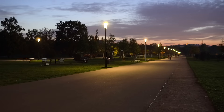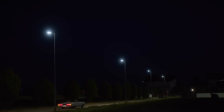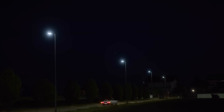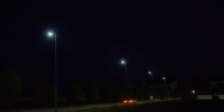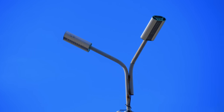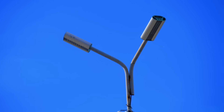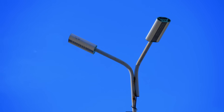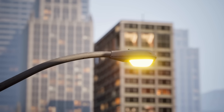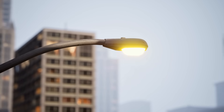The shift to LED street lighting has brought numerous benefits. LEDs are incredibly energy efficient, using up to 50% less electricity than HPS lamps, and even more compared to incandescent bulbs. This translates to significant cost savings for municipalities, as well as reduced greenhouse gas emissions. Additionally, LEDs have a much longer lifespan, often lasting 20 years or more, which means lower maintenance costs and fewer replacements.